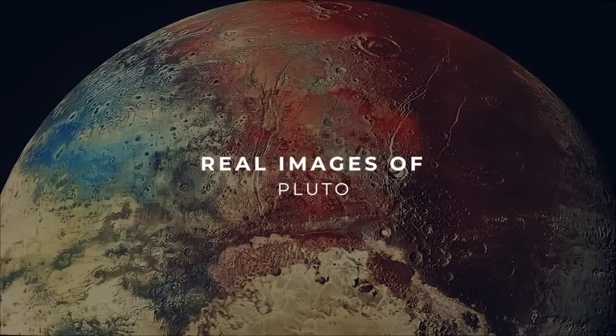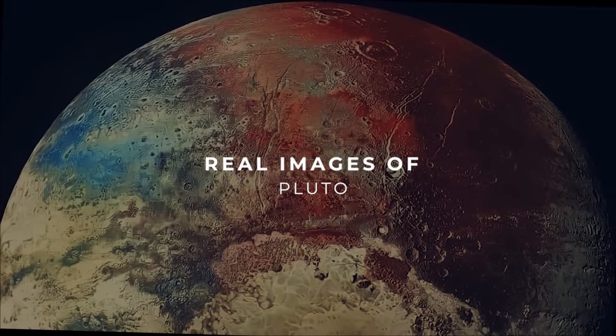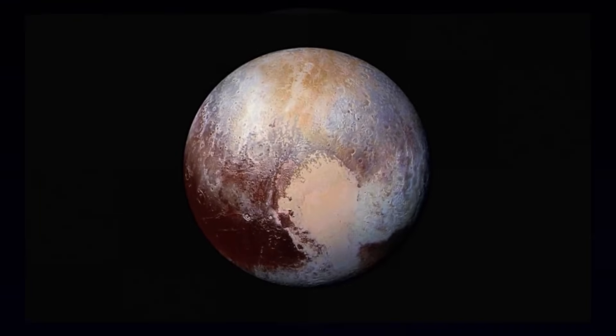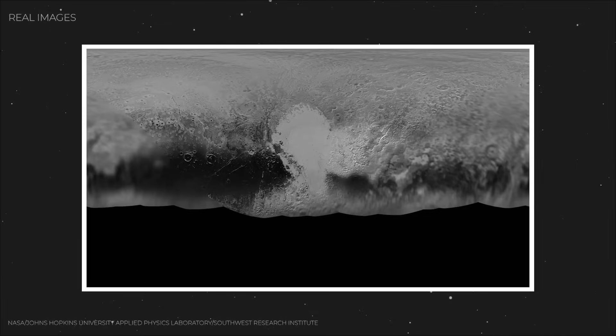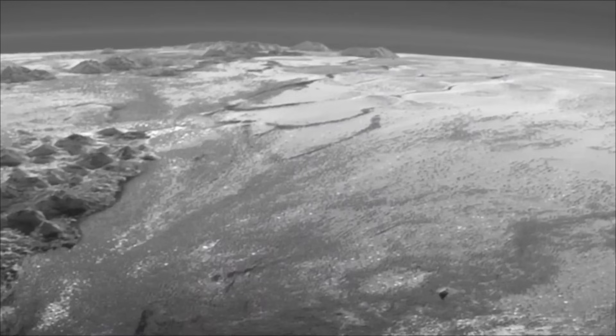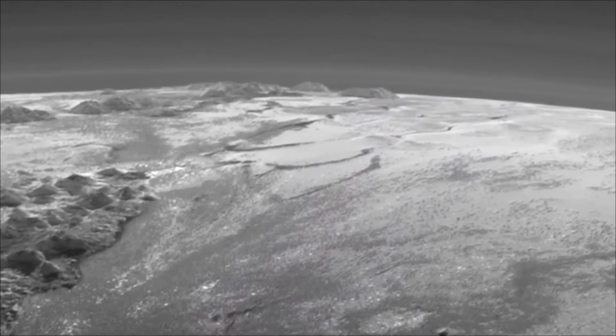For the first time in human history, Pluto wasn't a dot. It wasn't a guess. It was a world. And right there, staring back at us, was something no one expected: a vast, heart-shaped feature gleaming across the surface. It stretched for a thousand miles, instantly becoming Pluto's trademark.